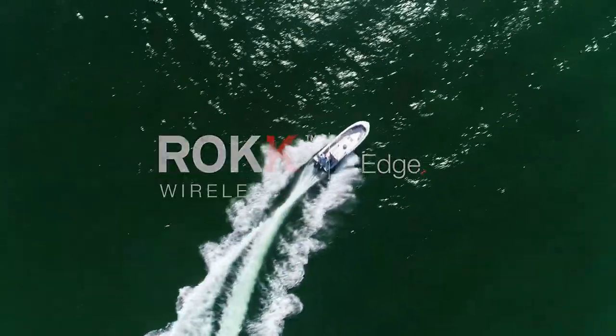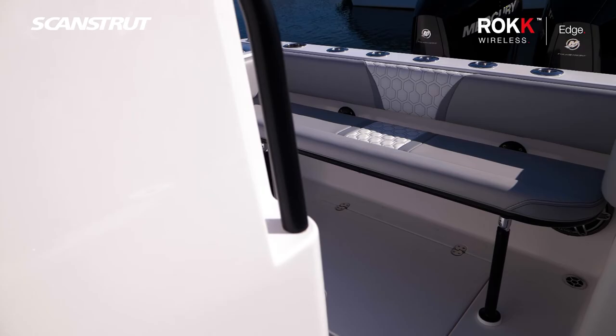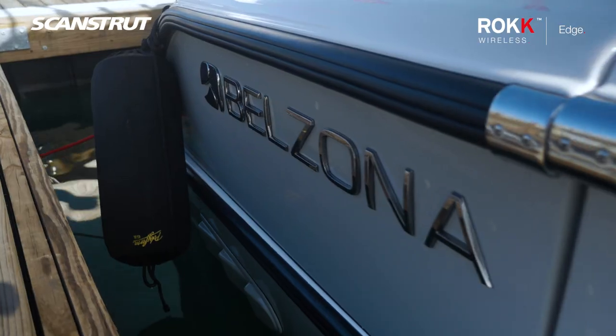I'm AJ and this is our 27 Belzona. This is our new model, this is our 27cc. It just came out and it's our new model.